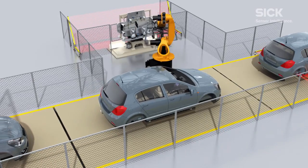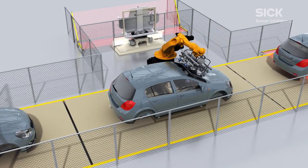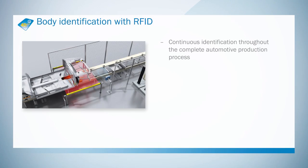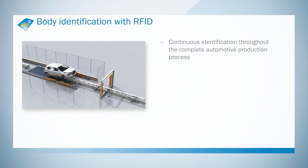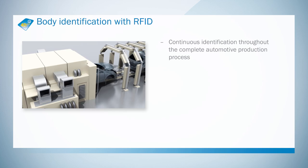Information can be written to the labels several times if required, thus enabling both central and remote processes to be addressed. RFID makes it possible to consistently identify a car body throughout the entire production process, from the body shop to the depot.